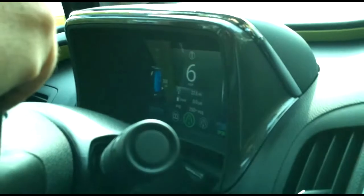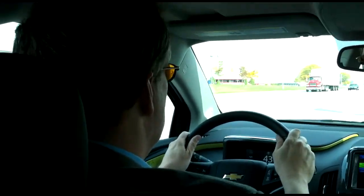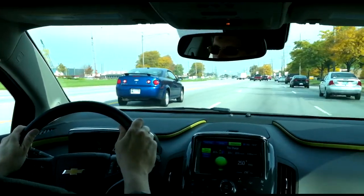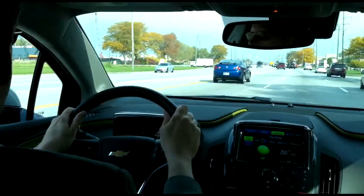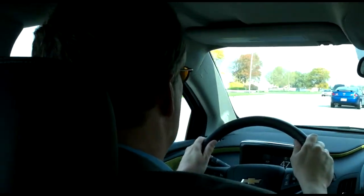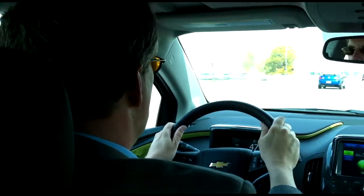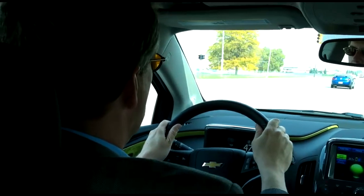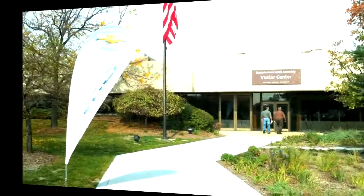There is a slightly different feel under range extender mode. The gasoline engine is mostly there to provide electricity, so as it has to put out more power for the Volt, it has to rev harder — and that doesn't always coincide with your foot on the pedal. That takes some getting used to. We also didn't get the world's best fuel economy under extended range mode: in the 30s to 50s MPG according to the onboard gauge. So Volt owners will probably want to keep it in EV mode as much as possible.